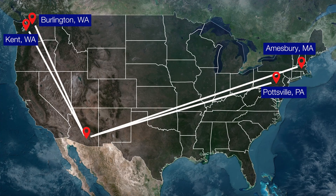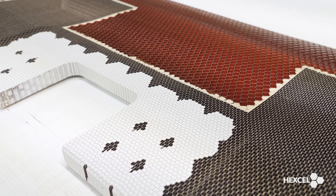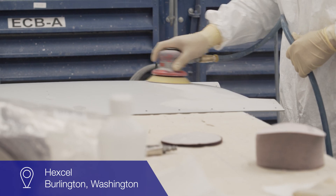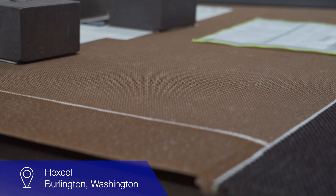The honeycomb core from Casa Grande is then sent to our other Hexcel facilities, each providing unique technical capabilities, adding value and providing unique solutions to our customers. At Hexcel in Burlington, we make drop-in ready honeycomb core details. We take the raw core material that Casa Grande produces and we cut, form, and shape it into the exact core detail that the customer wants for their composite assembly. We supply quite a bit of core to Hexcel Kent, who can then make the final part, but we also supply a great deal of core to third parties who will take our value-added honeycomb core and turn it into advanced aerospace structures.